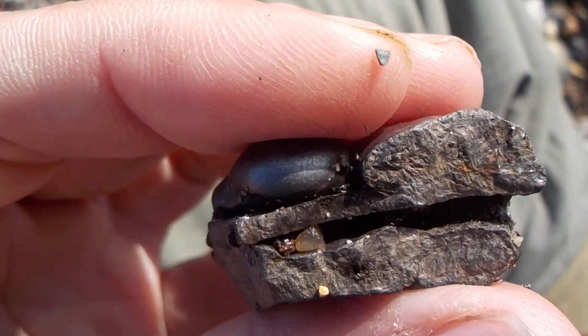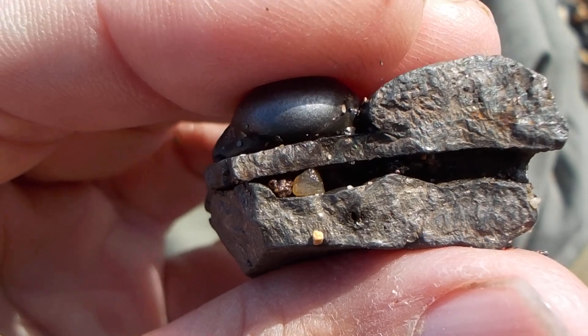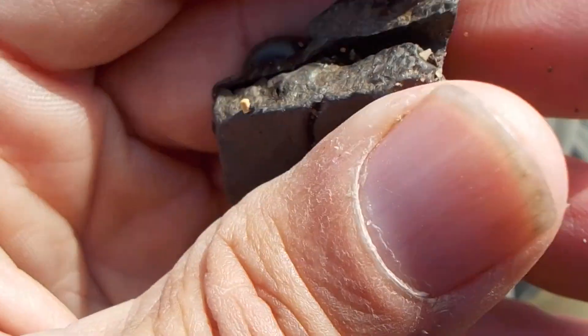That is another nice crystal find in kimberlite. I'm still working on that test hole — hopefully something more will come out.